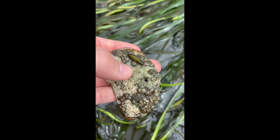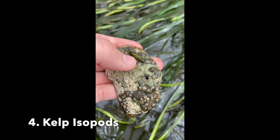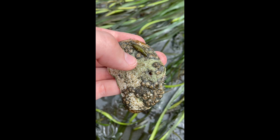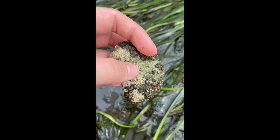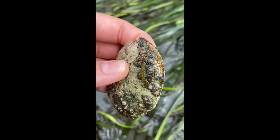The next organism I want to talk about are these kelp isopods. We saw a lot of these at a different location, which is Karki Park. They are super cute and are found crawling in beds of eelgrass, in intertidal and shallow subtidal areas. To identify them, they are normally a green, black, or brown color depending on what their diet is, and you'll also find ridges in their back along with multiple legs.